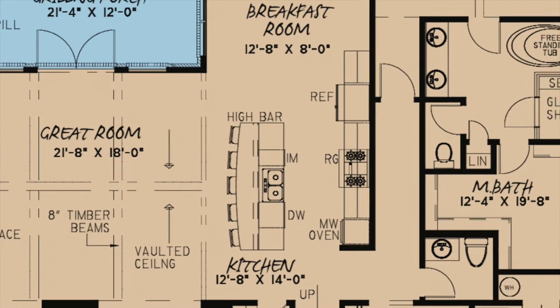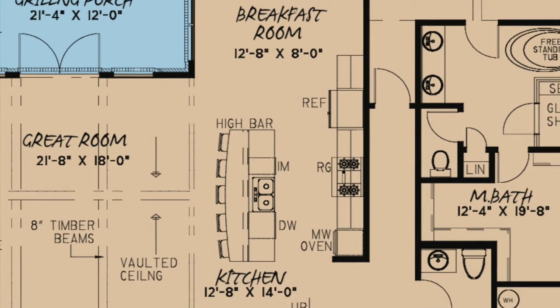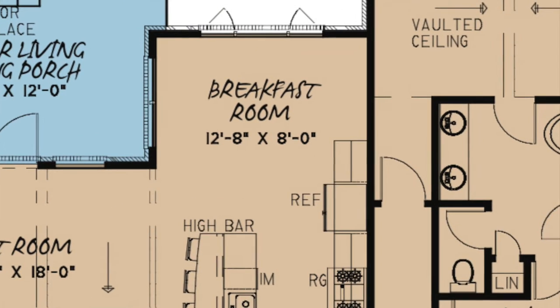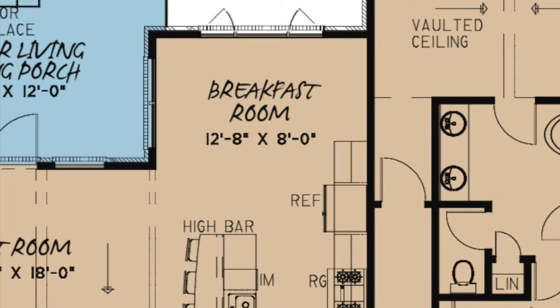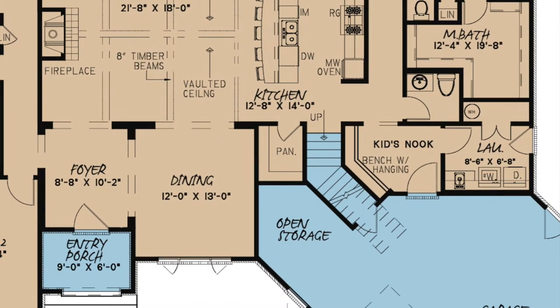The kitchen features a large kitchen island with plenty of bar seating and an adjoining breakfast room with several windows allowing for just the right amount of natural light. A walk-in pantry is also available.